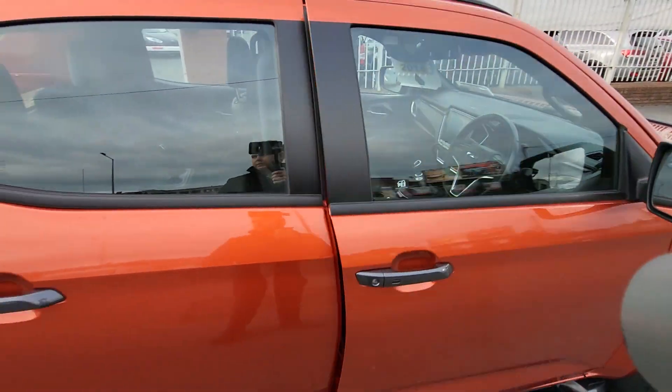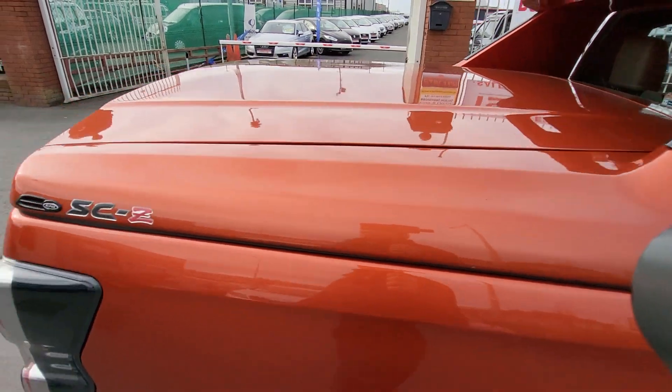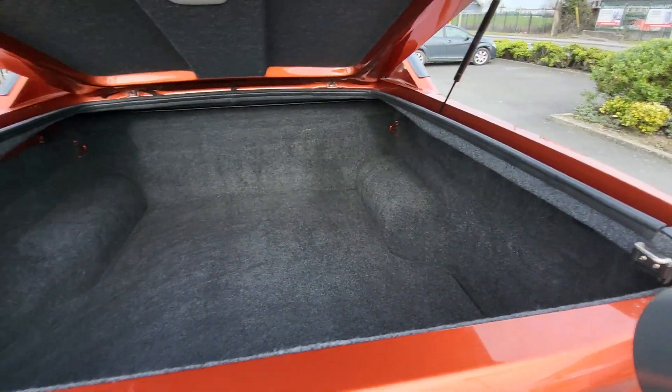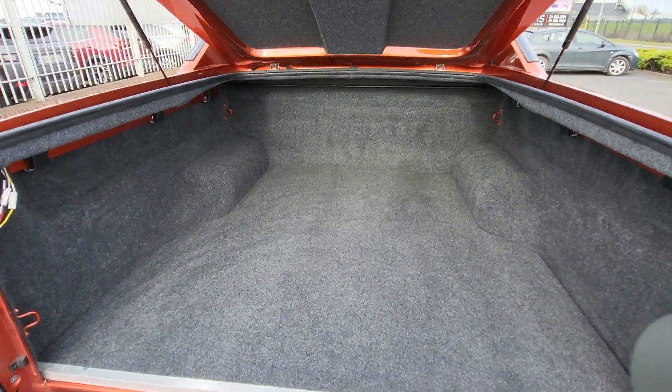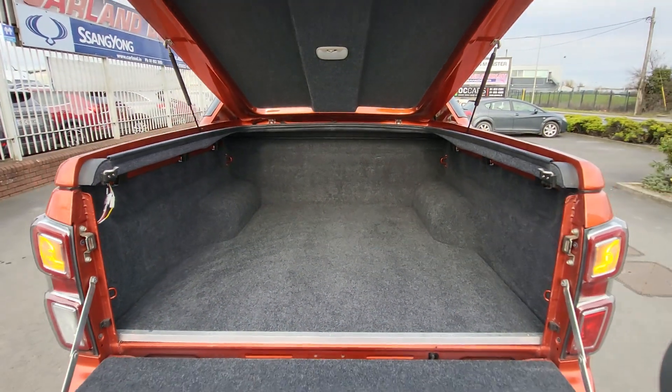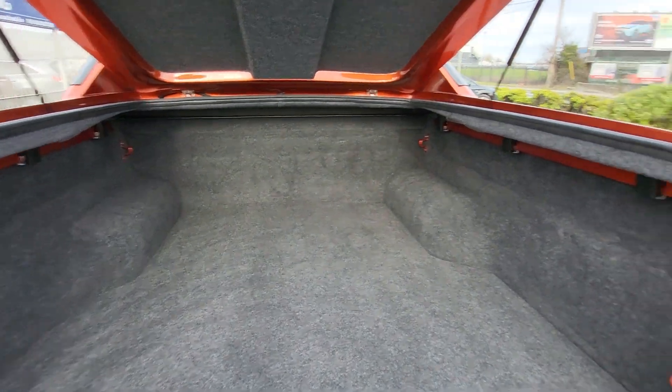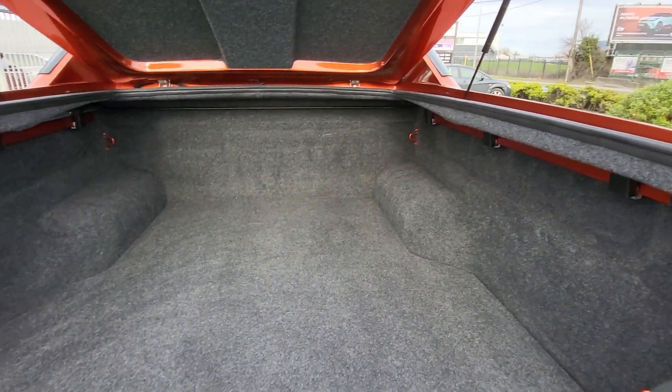Really nice. Let's have a quick look in the boot — the boot is lined out. It works well as a family machine as well as a commercial vehicle. It has plenty of space in the back. You have a long tray on the D-Max with a one-tonne payload. It's lined out like a boot with ply lining.